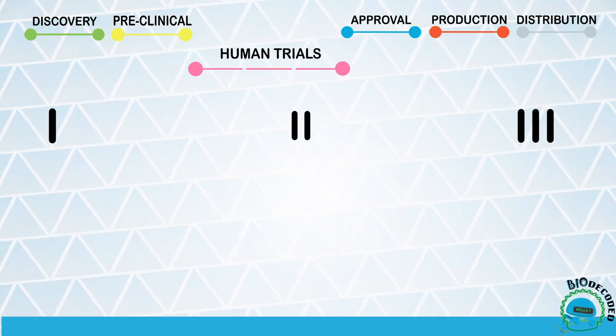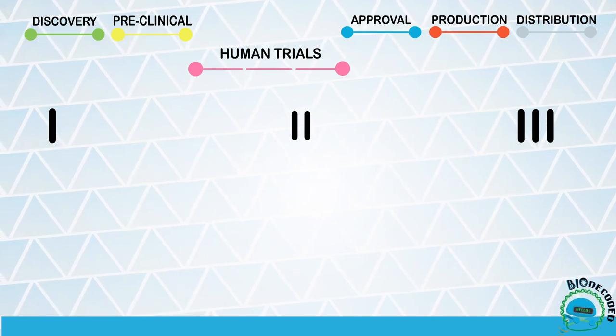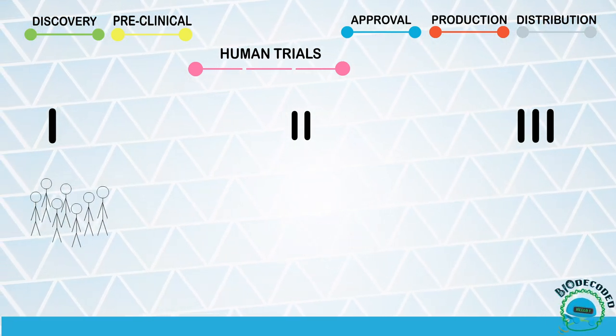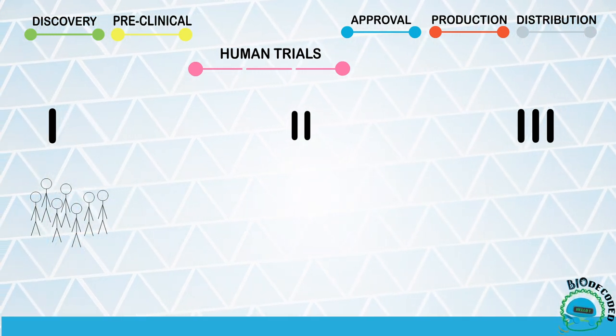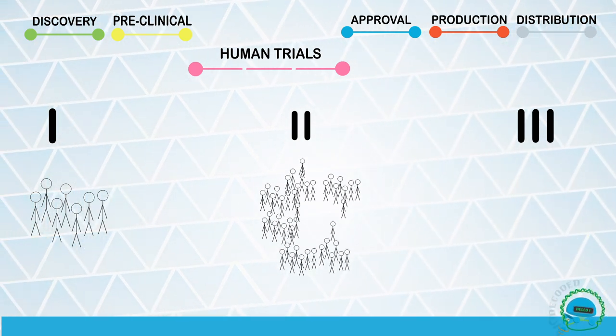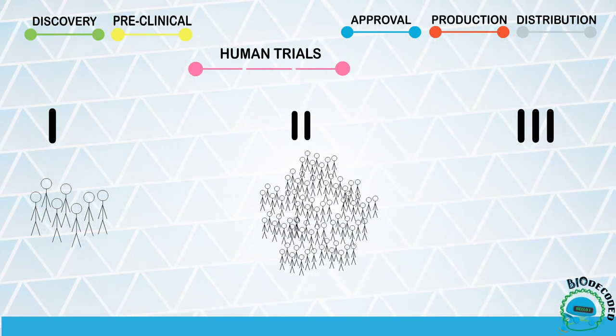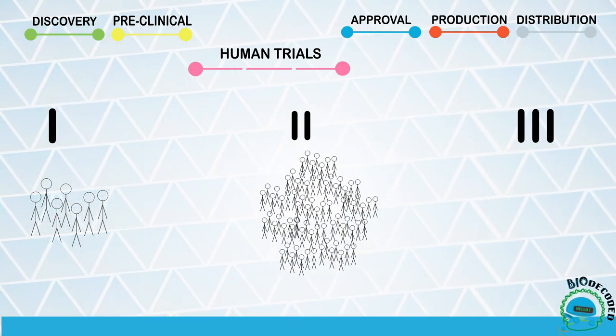This stage consists of three phases that differ on the amount and health conditions of the volunteers. First, during phase 1, there is a small amount of healthy volunteers that take the vaccine to evaluate if it is safe. Then, during phase 2, the vaccine is given to a larger group of people, typically with similar characteristics to the target population, like people of a certain age group or people who are immunocompromised.